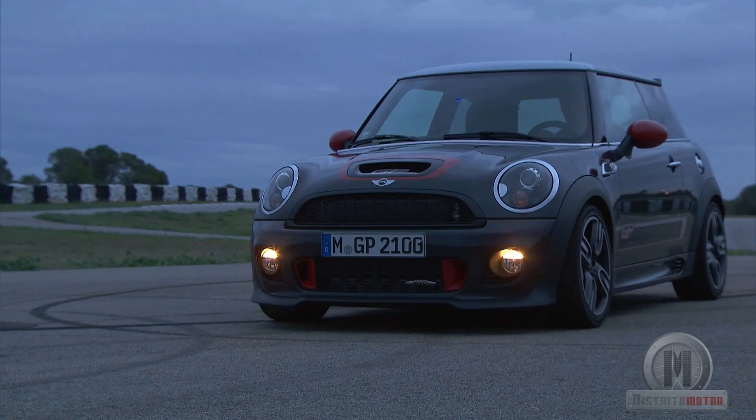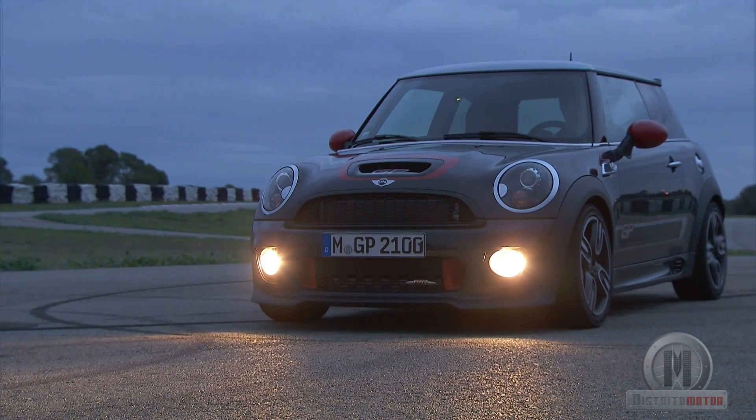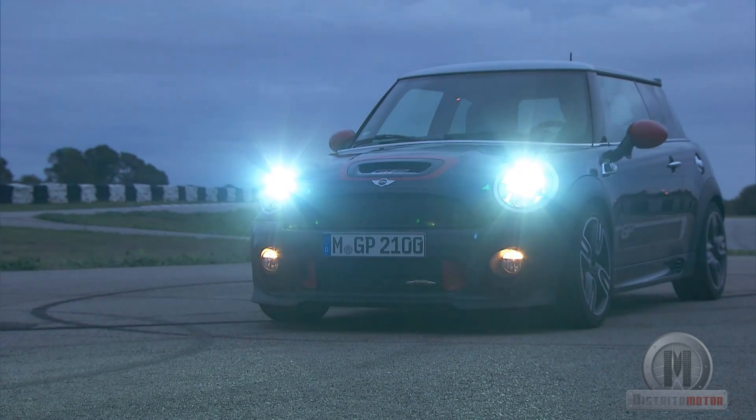The Mini John Cooper Works GP is a singular object of desire that will undoubtedly become a coveted collector's piece for the ever-growing number of devotees of this little big car from the British brand.